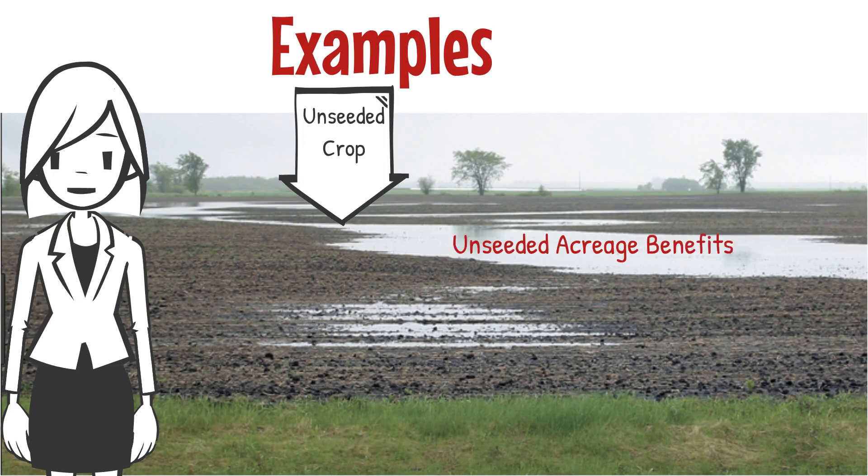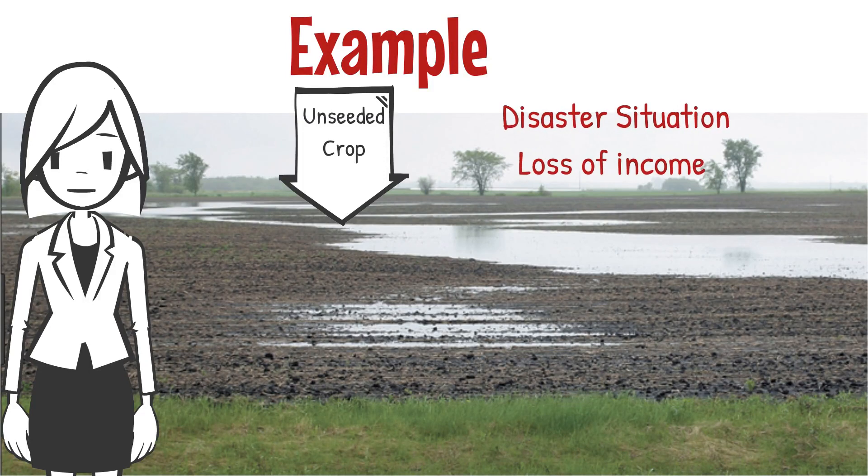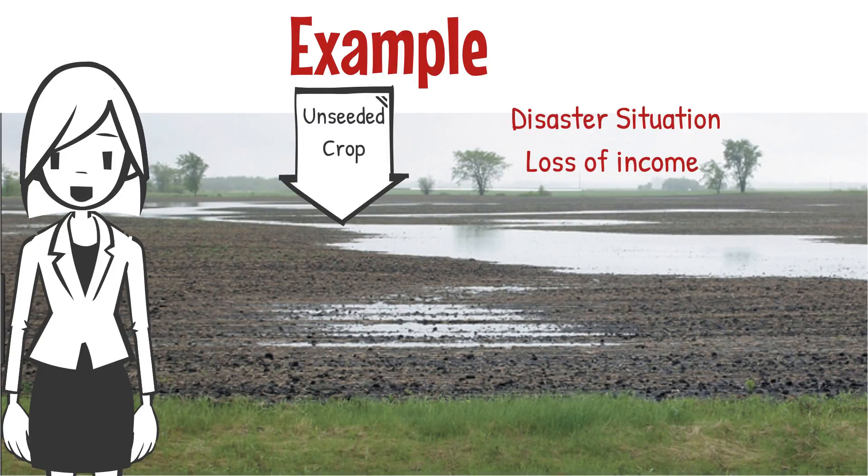Unseeded crop: in the event of unseeded acres due to a disaster like flooding, agri-insurance provides a spot loss benefit to partially offset the cost of preparing the land for seeding the next year. Agri-stability could trigger assistance as a result of the lost income for the crop year.